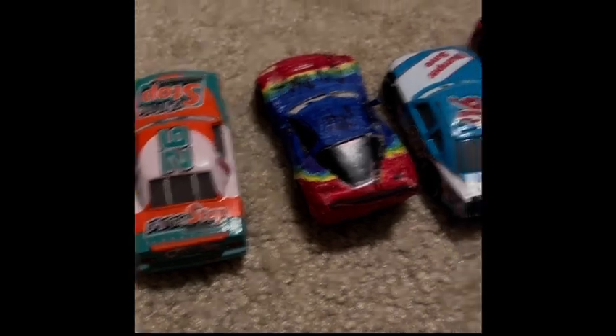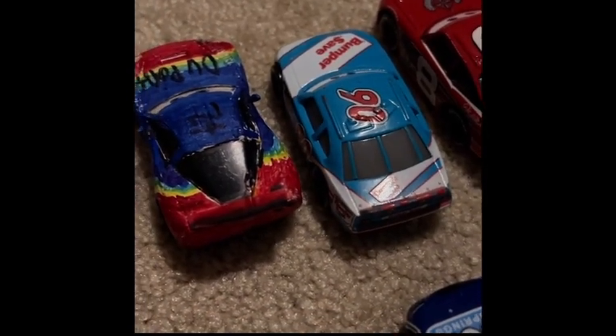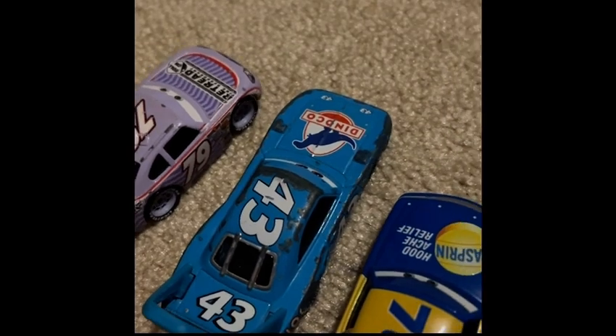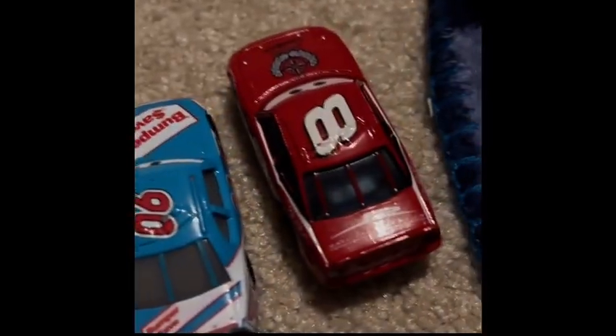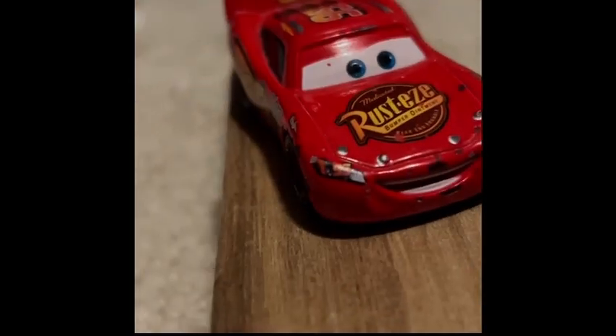Whoa. Now I wish I had speed like that in my rookie season. Hey, Hall. Who is that? That's Lightning McQueen. He's one of the rookies. Yeah. Ka-chow.